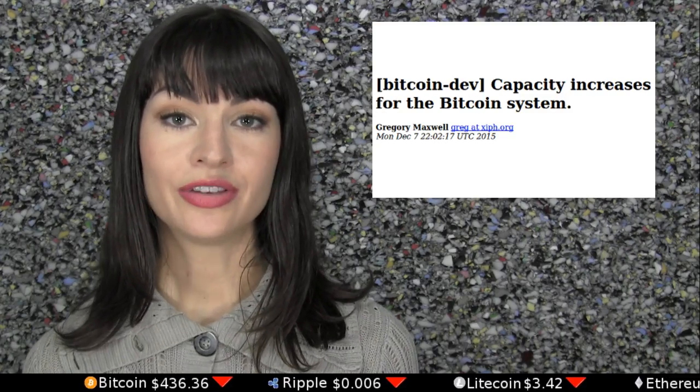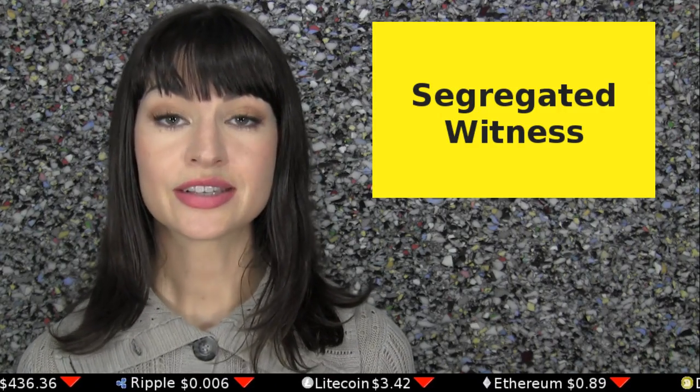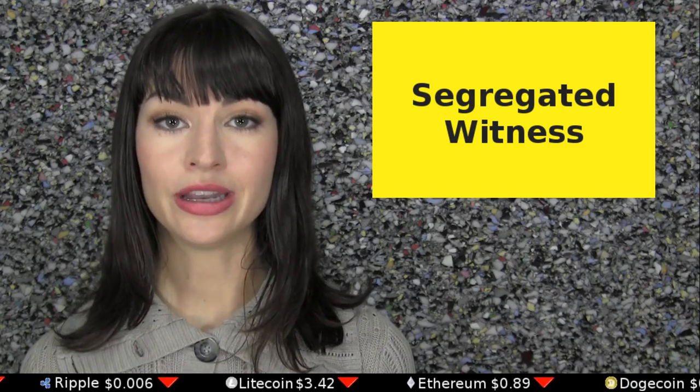The Bitcoin Core Development Team has announced a series of changes they intend to push within the next three to six months. With a stated goal of increasing Bitcoin's processing capacity, the main change will be a soft fork called Segregated Witness. Nodes running the Bitcoin Core client are currently estimated at 90% of the Bitcoin ecosystem.